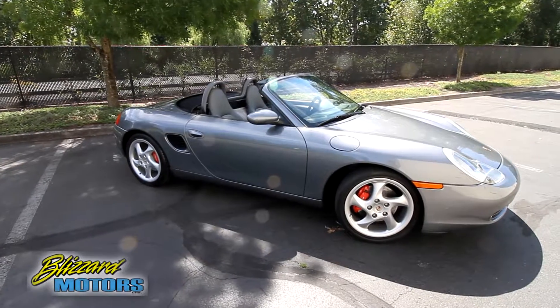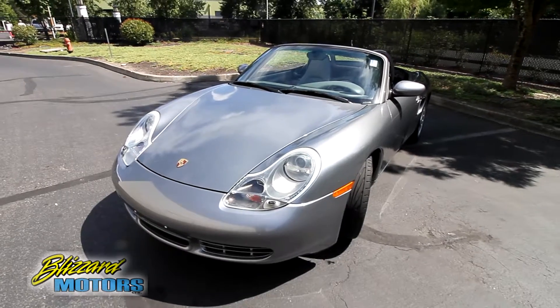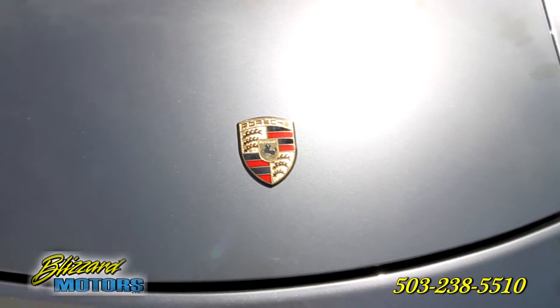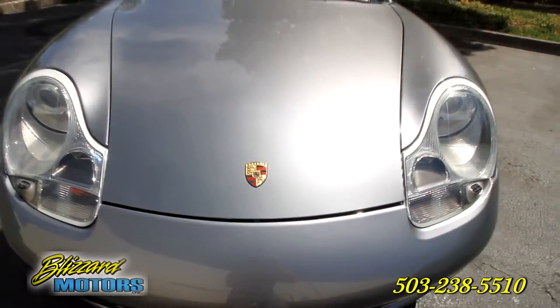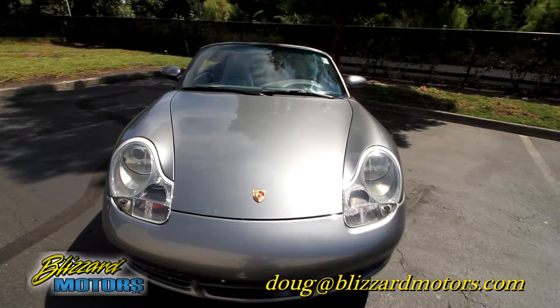Outstanding condition, outstanding miles, outstanding color — it just doesn't get much better than this. Thanks for taking a look at our car. If you have any questions, please feel free to call us at 503-238-5510 or email me personally at doug@blizzardmotors.com.